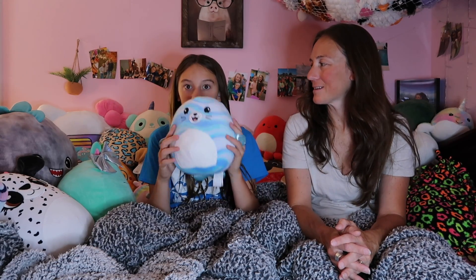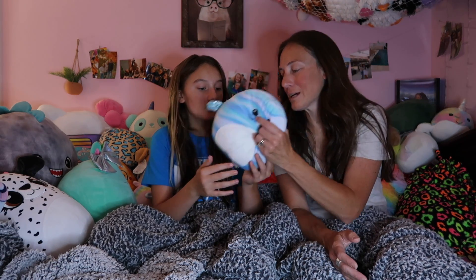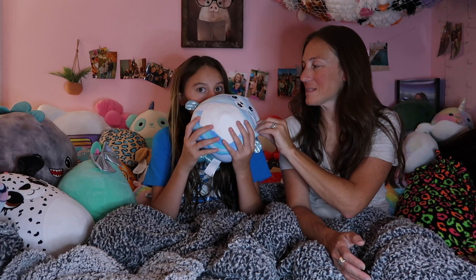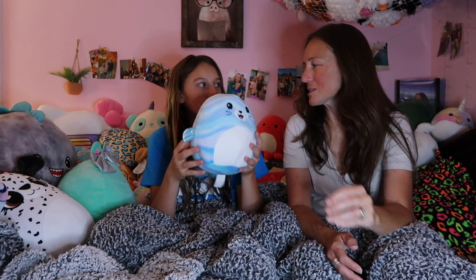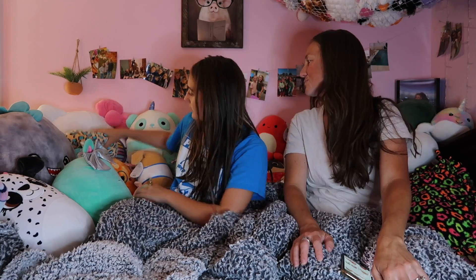Next is a scented one — it's a seal with no name. We got it out of the blind bag at Tilt Studio. This smells not as strong as it used to be; the scent's really starting to fade. But if you know the name of this one, comment below. Next is a stackable one — it's a cheetah and their name is Liv. We found this one at CVS.